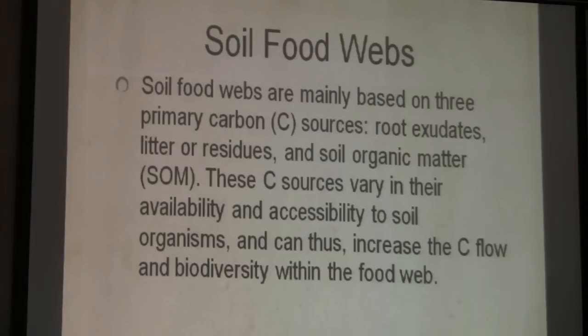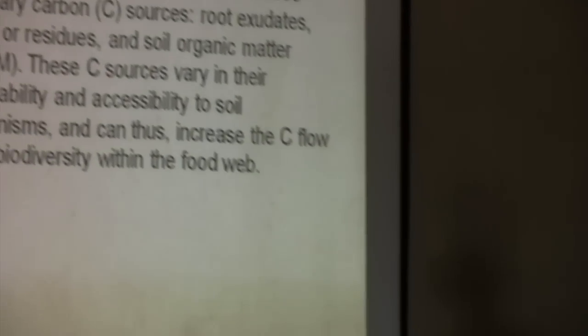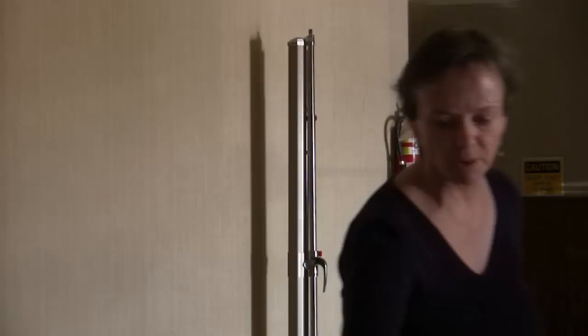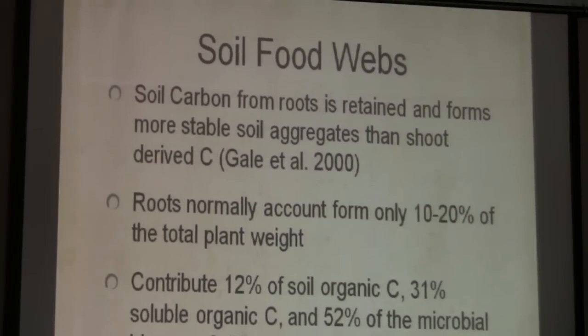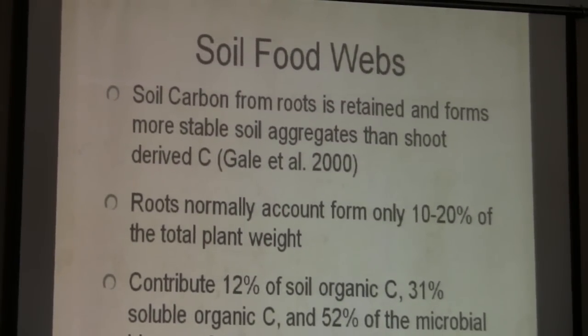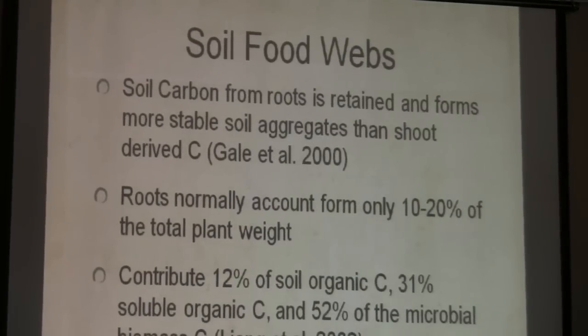David Tilman did some beautiful work on grasslands, extended into agricultural systems. The reason why multi-species mixes work is because they give you stability. The more roots and more different root types you have in the soil, the more stable your environment, and the more resistance and resilience you have going into the next system. We start to see soil carbon from roots when it's retained, more aggregates forming, mycorrhiza and glomalin coming in. Roots normally account for 10 to 20 percent of total plant root weight.